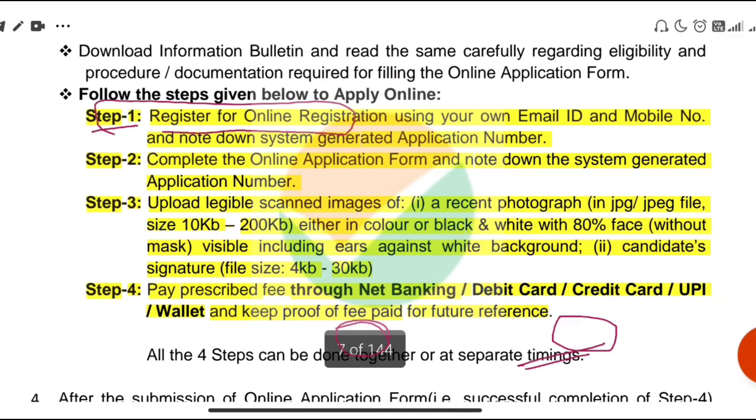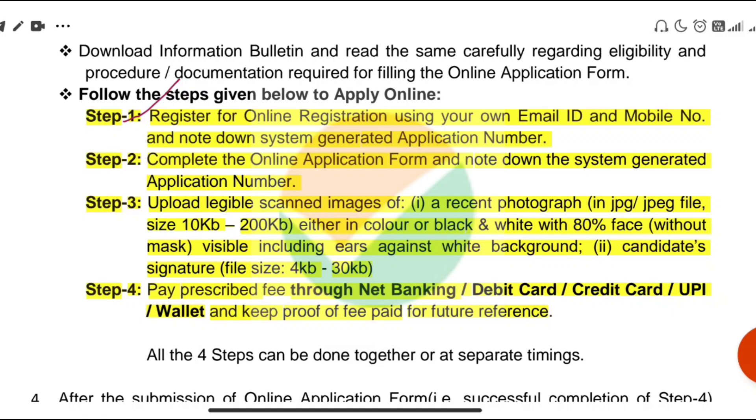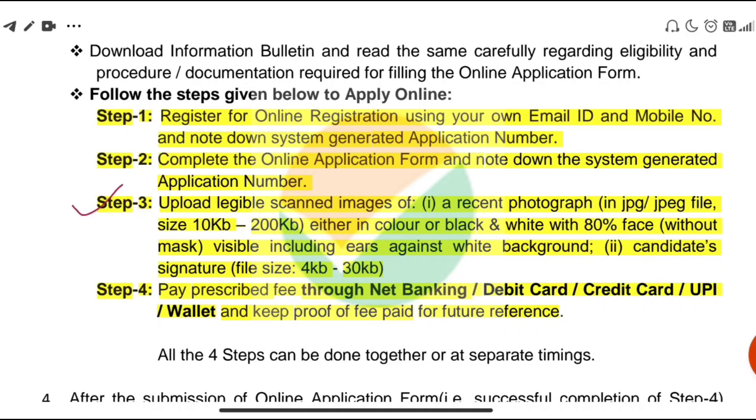Now let's talk about the application process. First, you have to register and get an application number. Then you fill your details online. The third step is to scan and upload your image and signature. The prescribed size for the image is 100KB to 200KB, and the signature should be 4KB to 30KB.